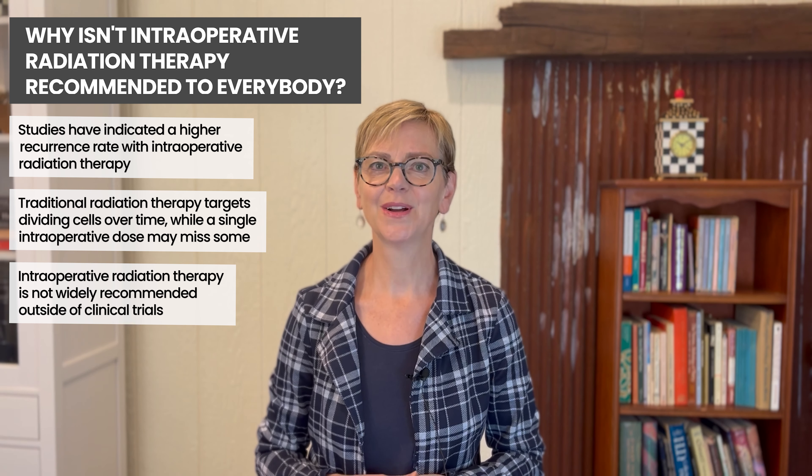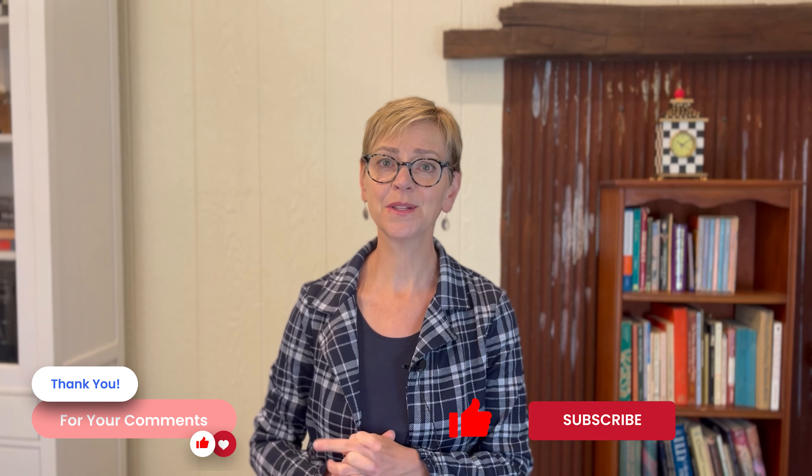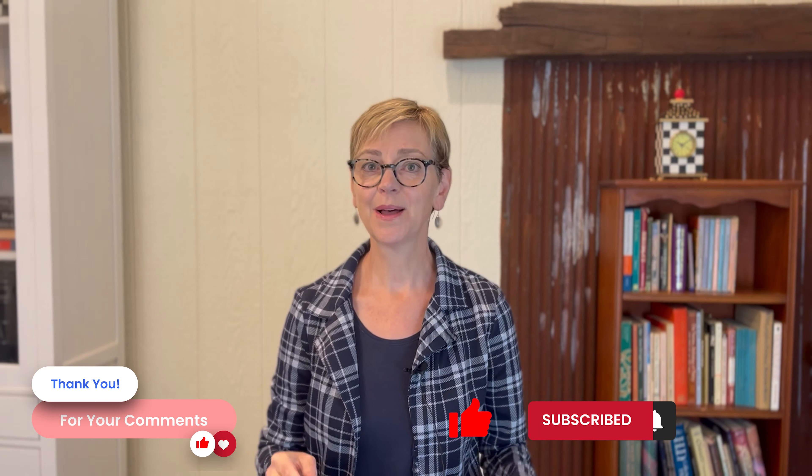I hope this has been helpful in answering a question many of you have had. Drop a comment or question below, don't forget to subscribe to our channel, and if this has been helpful click like — that will help other people looking for information about this topic find it. Thanks as always for watching.